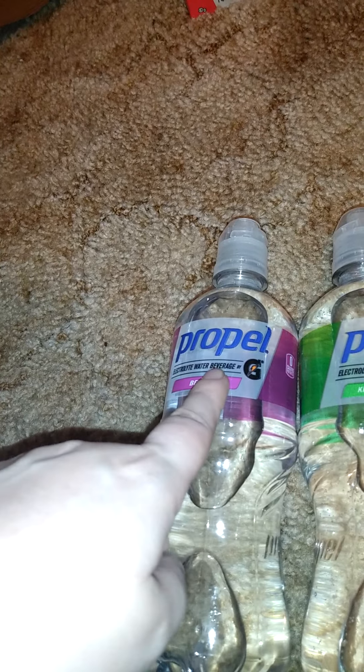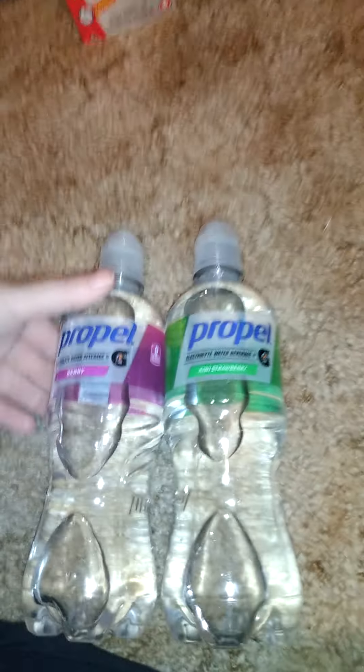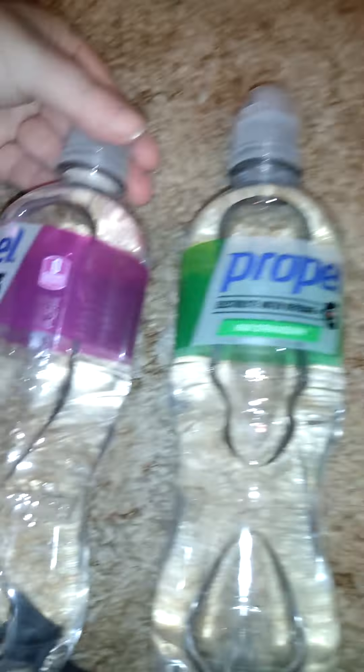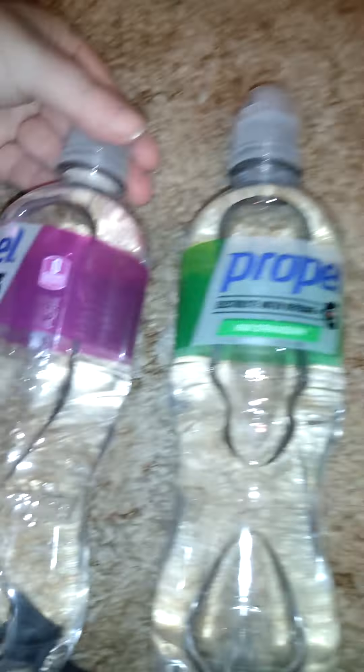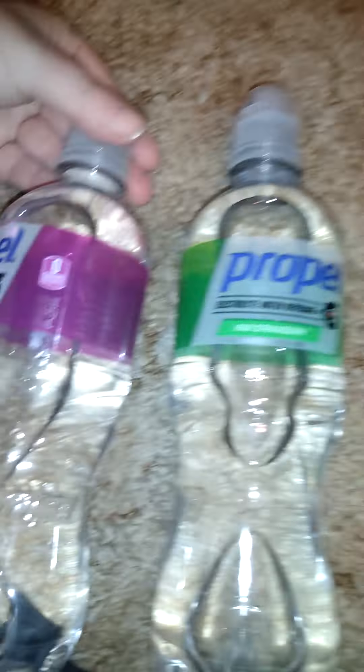Speaking of liquids, they had these again. I actually got three but I drank one on my way home, so I just have two of each. This is Propel Electric Light water beverage — berry and strawberry kiwi. They are both 20 fluid ounces.